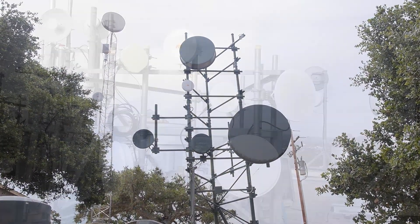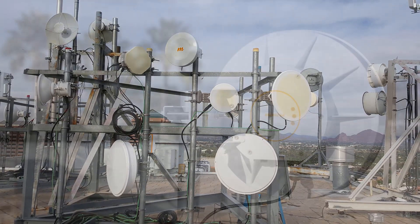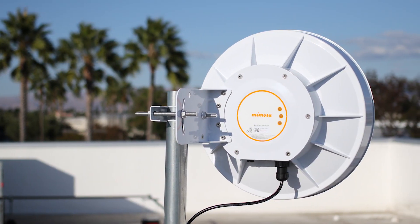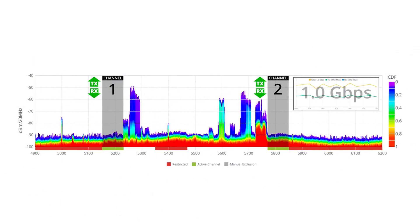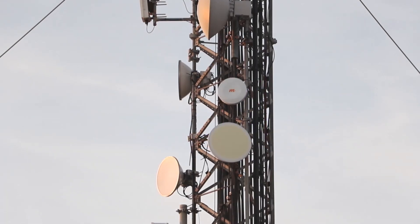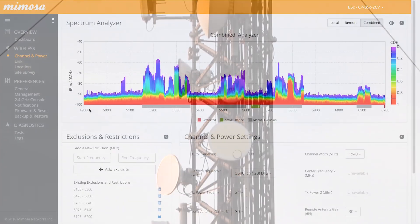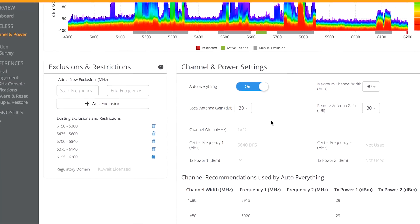And because unlicensed spectrum can be unpredictable, Mimosa's B5 is custom engineered to handle high-interference environments with ease. Two independent operating channels ensure that your links stay up, even in crowded spectrum. And our auto-everything technology adapts proactively to guarantee optimal link speed and reliability.